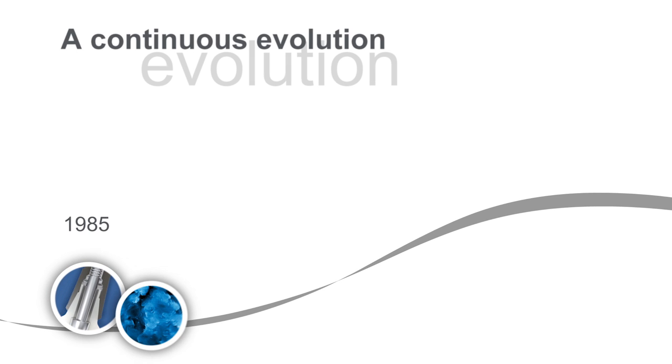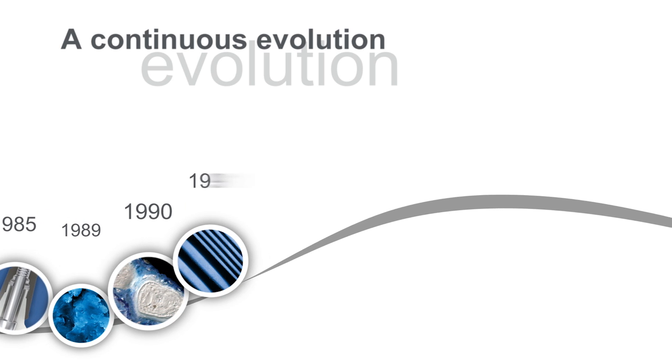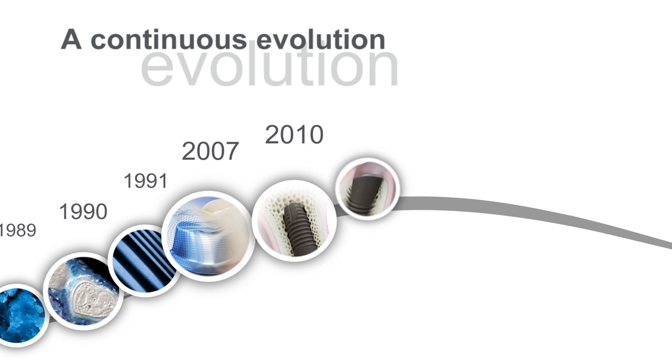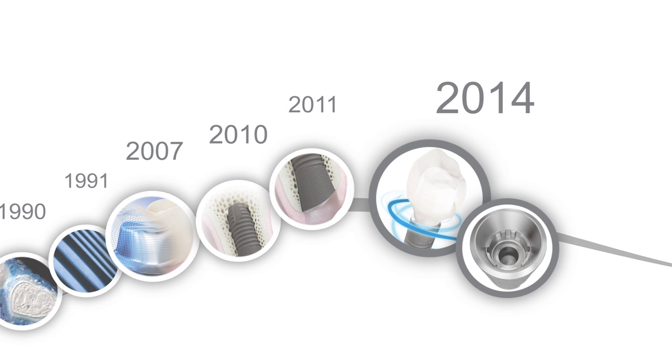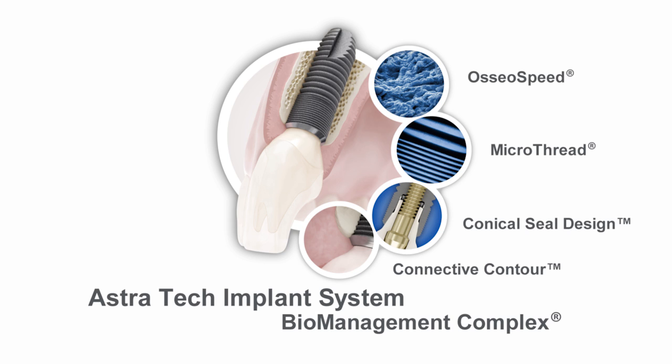The new Astratech implant system EV is the result of a continuous evolution of groundbreaking innovations since 1985 and close collaboration with our customers around the world. The new system has been developed to make the daily work of our customers easier. The basis of this evolution remains the long-term, proven and well-documented Astratech implant system biomanagement complex that ensures a reliable, predictable and aesthetic result.